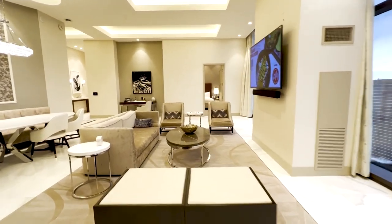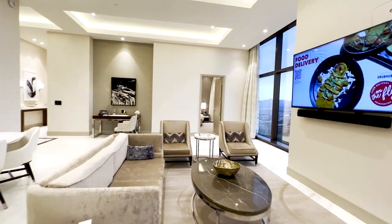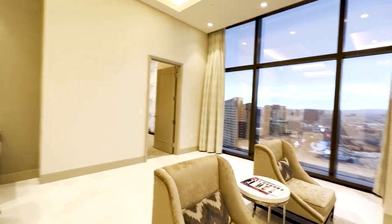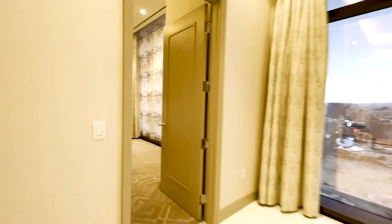Here's a spacious living room with comfy couches and lots of natural light, with floor-to-ceiling windows. Awesome views of the strip.